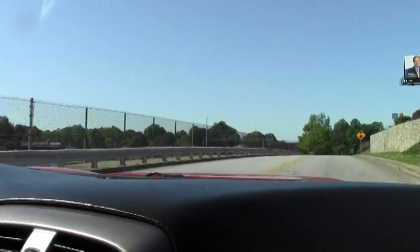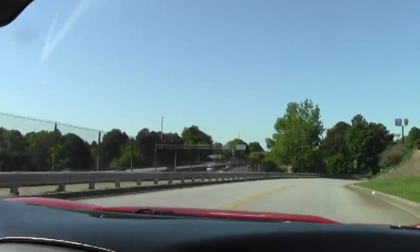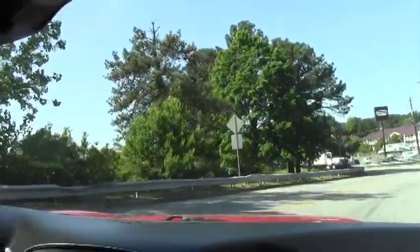It does have the glass top. It did not come with two tops. The glass top is beautiful this time of year. They also make a shade to give you a little bit of protection from the sun when it gets to that point.